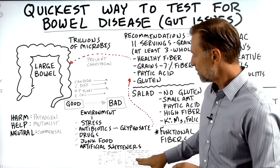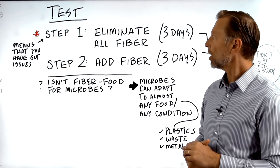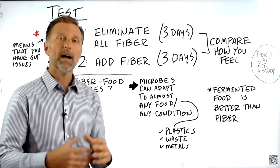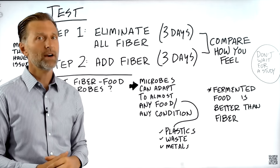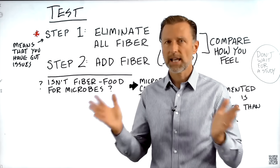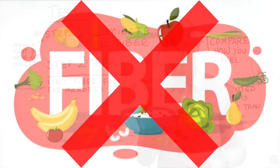Now let's get to the important way to determine if you have gut issues. Step one: eliminate all fiber from your diet for three days and see how you feel. Step two: add the fiber back into the diet for three days. Then compare how you felt when you eliminated the fiber versus when you added it back. You'll really know if you have gut issues — it could be inflammation or dysbiosis. This is a simple way without testing, without a scope. Simply eliminate your fiber and see if you feel better.